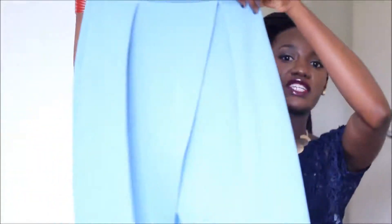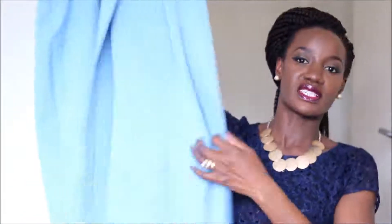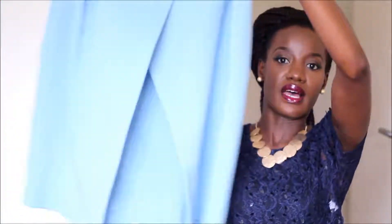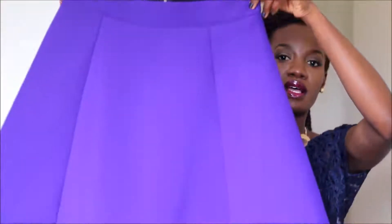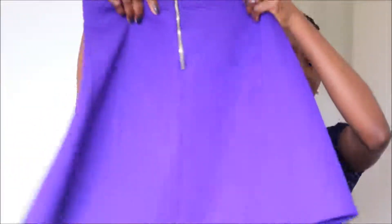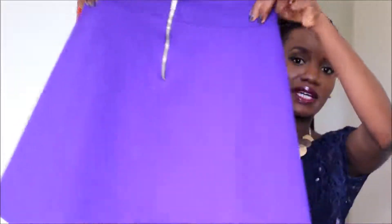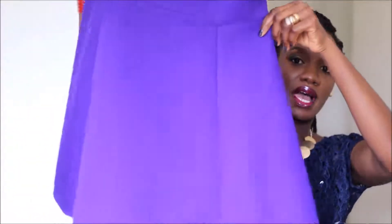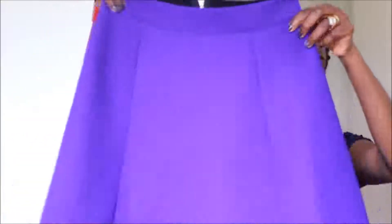The next one is a baby blue midi skirt. I've been wearing midi skirts a lot this summer. It has a little bit of split detail on the front and I think it'll be nice to wear even transitioning into autumn. After that, there's a purple mini skirt with zip detail on the back — I could throw on a pair of tights and wear it with tall boots, ankle boots, or heels.